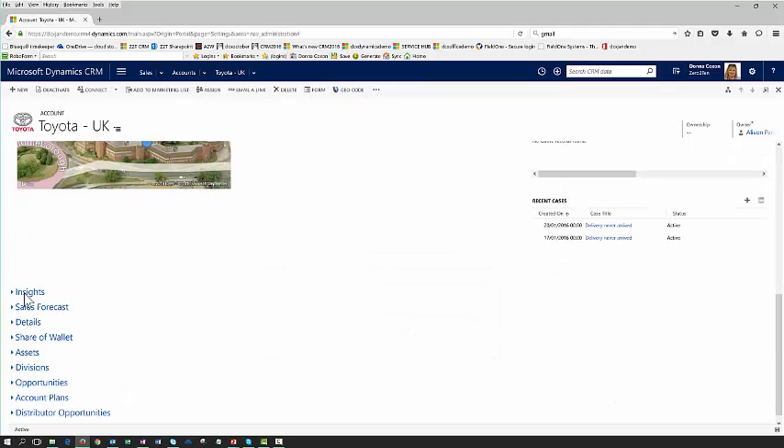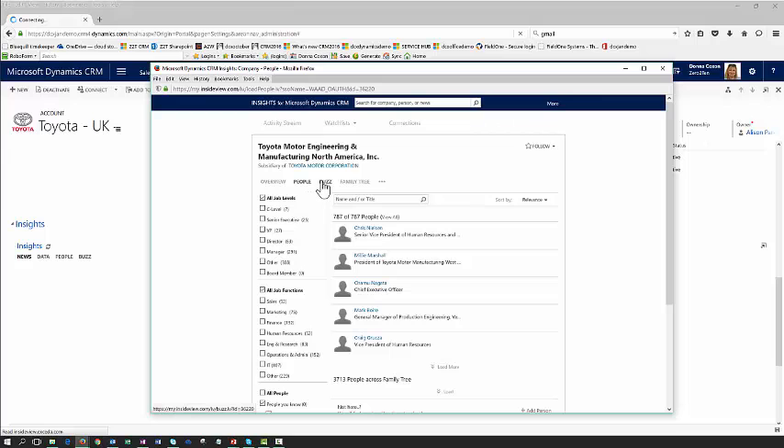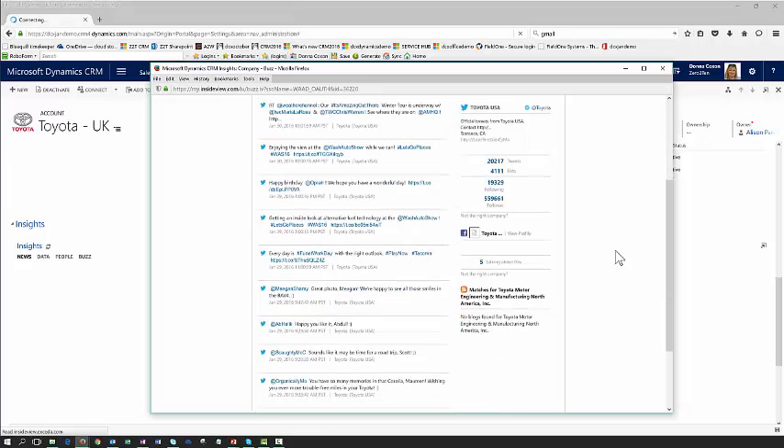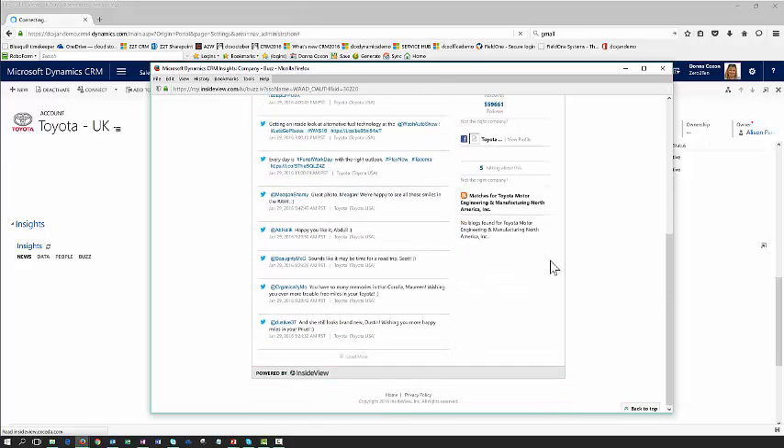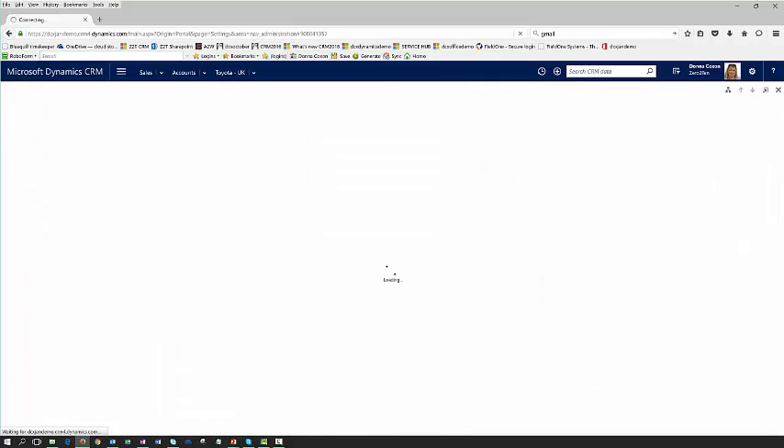Moving further down I have additional tabs of information including social insights, where I can start to see all of the information available on the internet from multiple different data sources that's relevant to this particular organisation. This is really useful if I'm working on an opportunity and I want to see, for example, if they're releasing new products or if they've had issues at their manufacturing plant. Over on the right-hand side we can see the opportunity that just got created from that inbound email.